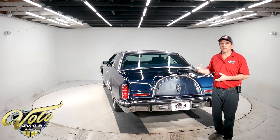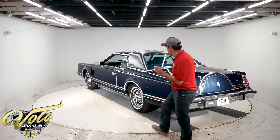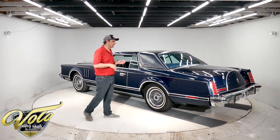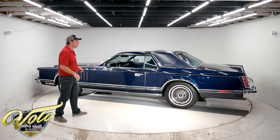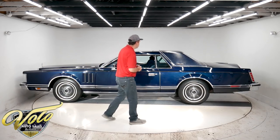This has so many special appointments that are only on this car — things you couldn't get on any other Lincoln. It comes with a leather tool kit, its own umbrella, and a garage door opener. I'll show you all that in a couple minutes. The Mark 5 is just a great-looking car.